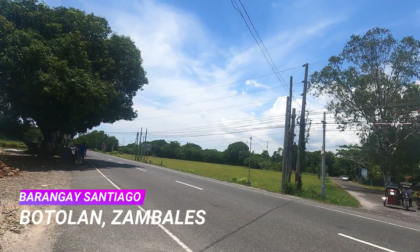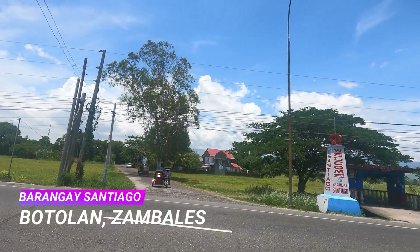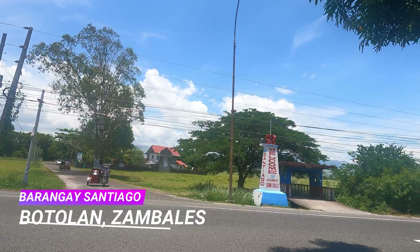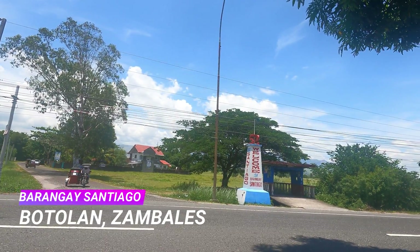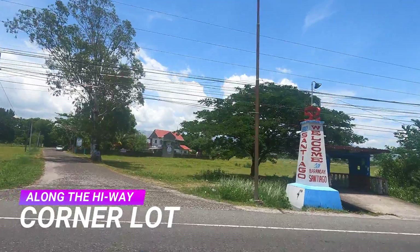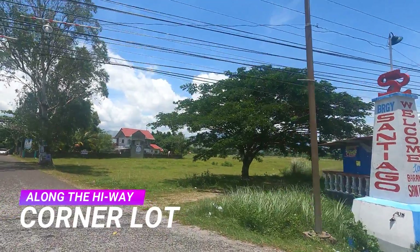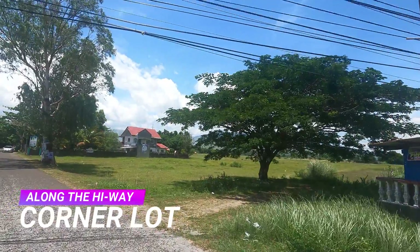Our featured listing of the day is located in the beautiful Municipality of Botolan, Zambales. Welcome to Barangay Santiago. When we say strategic and prime location, this property is hard to beat. It is a corner lot to Barangay and Service Road and located just along Zambales Highway.